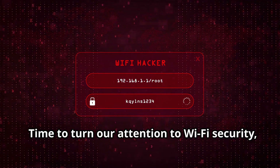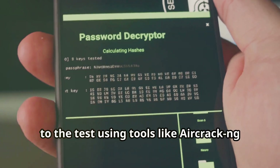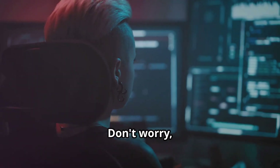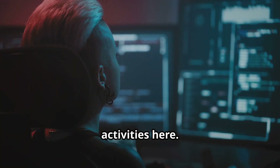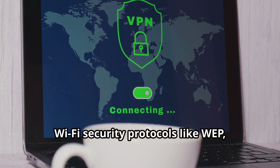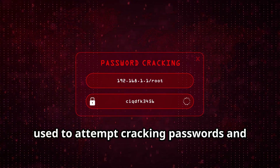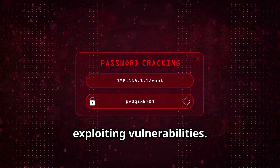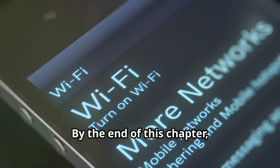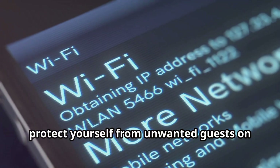Time to turn our attention to Wi-Fi security — or should I say, insecurity. In this chapter, we're going to put your own Wi-Fi network to the test using tools like Aircrack-ng and Wi-Fi WPS WPA Tester. The goal is to help you understand the strengths and weaknesses of different Wi-Fi security protocols like WEP, WPA, and WPA2. We'll show you how these tools can be used to attempt cracking passwords and exploiting vulnerabilities, so you'll have a much deeper understanding of how to secure your own Wi-Fi and protect yourself from unwanted guests.